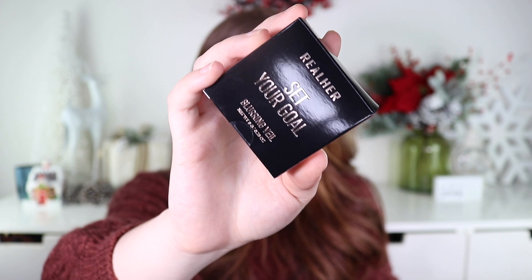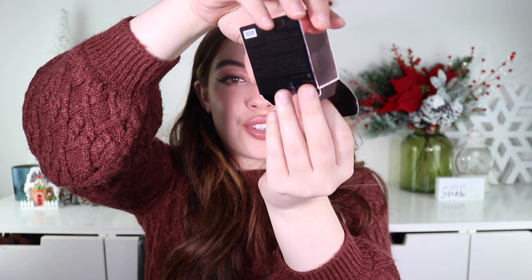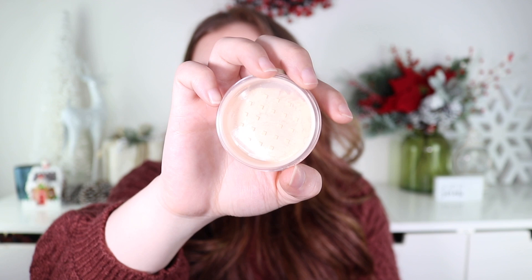Next up is from the brand Real Her — the Blurring Veil Set Your Glow Powder, which is $25. I'm always down to try a new powder. The powders I typically own are lighter than this one, so I'm not sure if it's going to show up too dark on my skin, but I'll keep you guys updated.